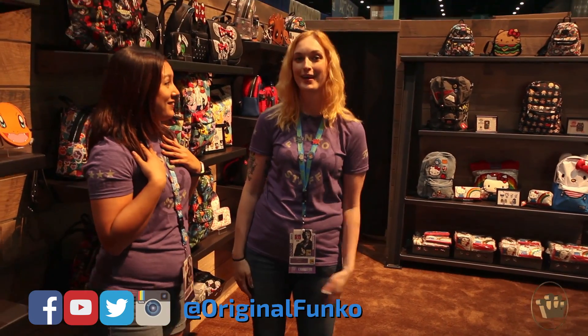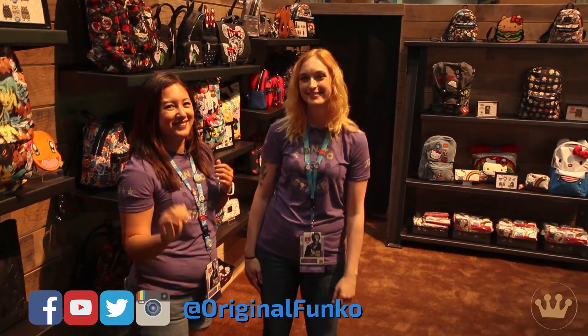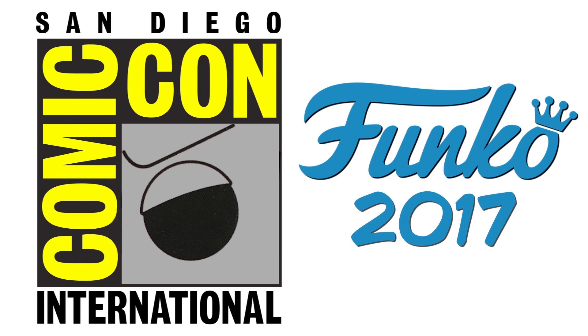Once again, we could not be more excited to have Loungefly as part of the Funko family. We hope you're as excited as us. Thanks for stopping by!